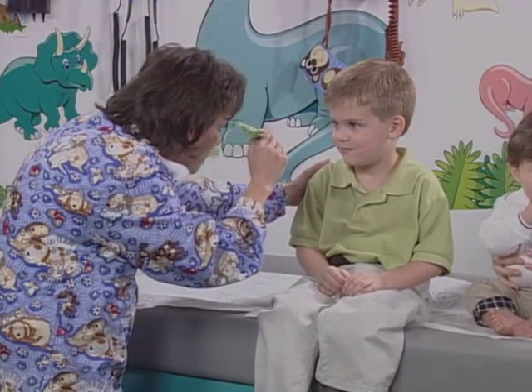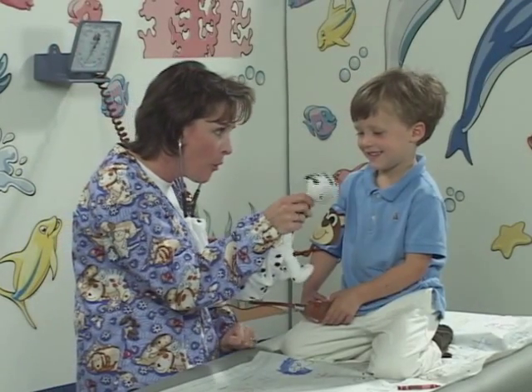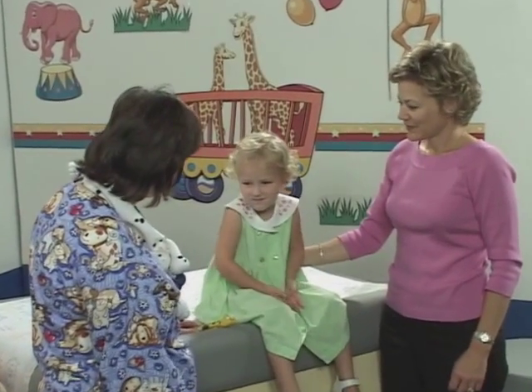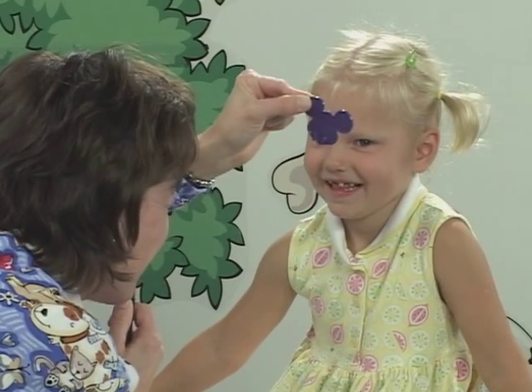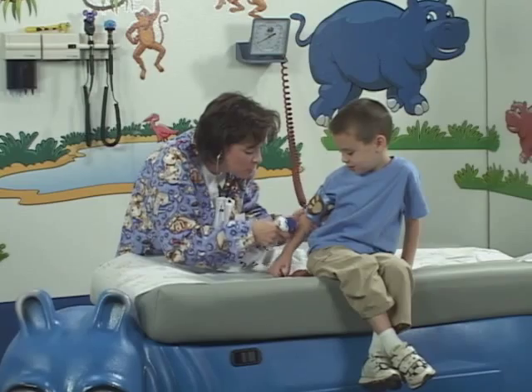All this leads to a more relaxed exam or procedure. PediaPals, together with your best practices, can turn your medical environment into a child-friendly experience. So why is this important to you? Our customers tell us that a PediaPals experience leads to better patient cooperation, clearer communication, and more efficient, complete exams. That means you and your staff can do what you do best: practice pediatric medicine.